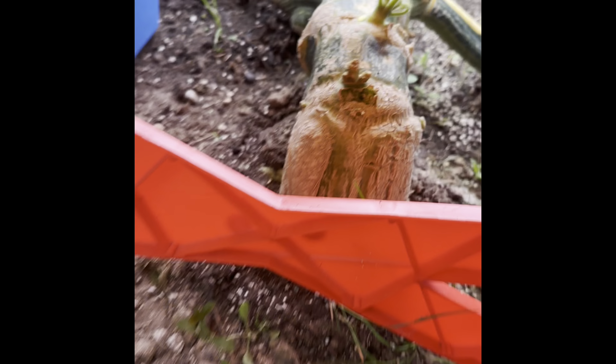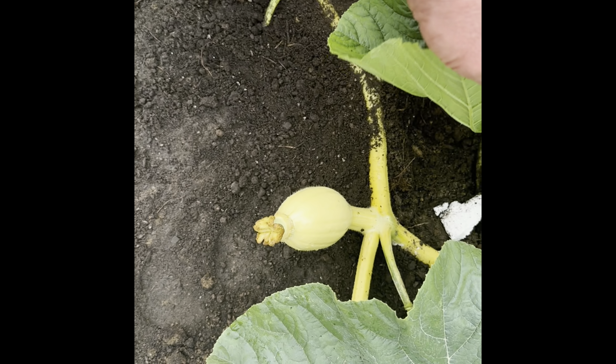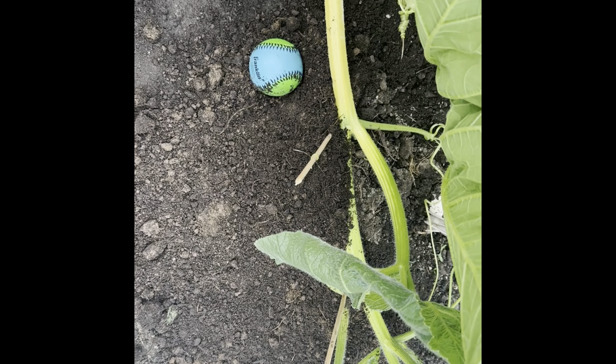Peace, baby. Tell me if I've got the legs spread far enough apart. There's my secondary coming off the pumpkin stem, and there's the so-called main vine. What do you think, boss? Have I got it dialed in?